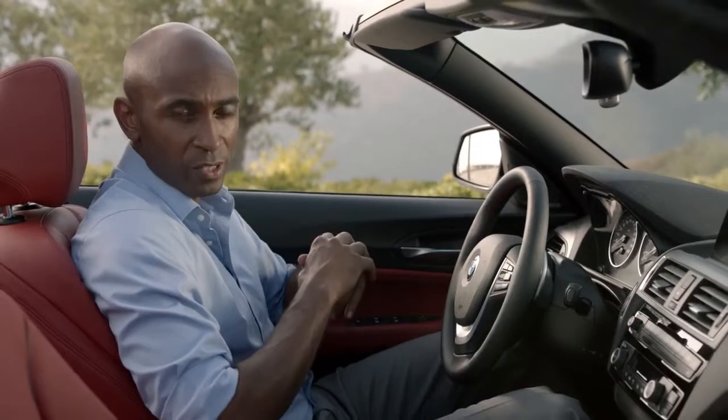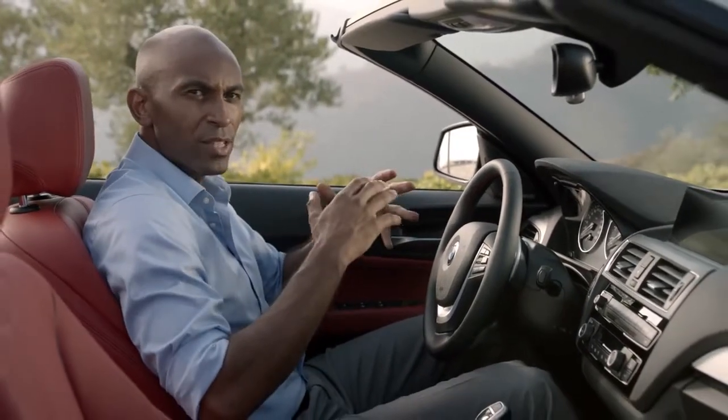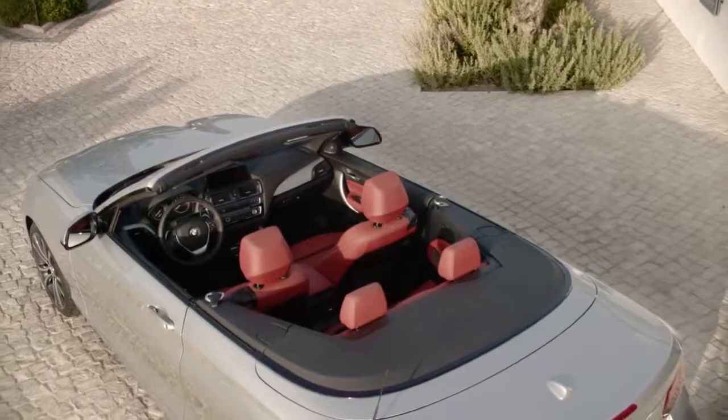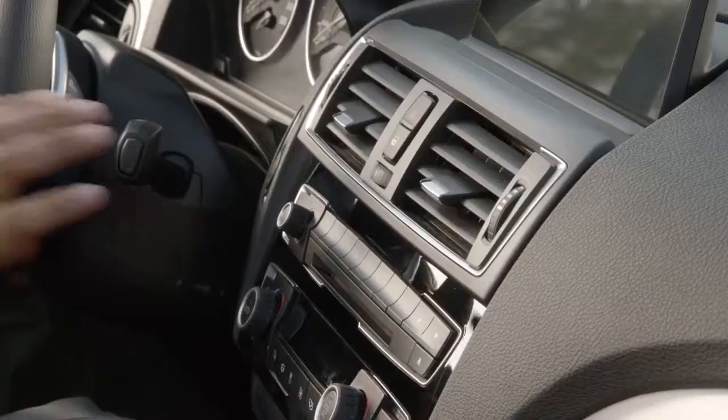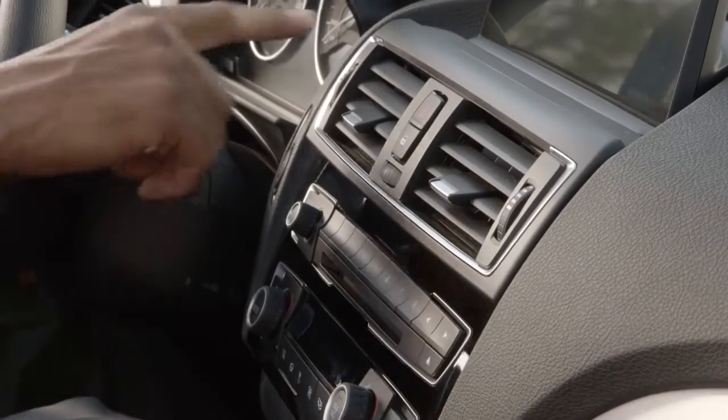The BMW 2 Series convertible interior is perfectly embedded into the surrounding exterior surfaces, which creates the impression of a boat deck when viewed from a slightly elevated position. The interior also boasts higher refinement, like the high-gloss center stack and chrome elements around the air grille.